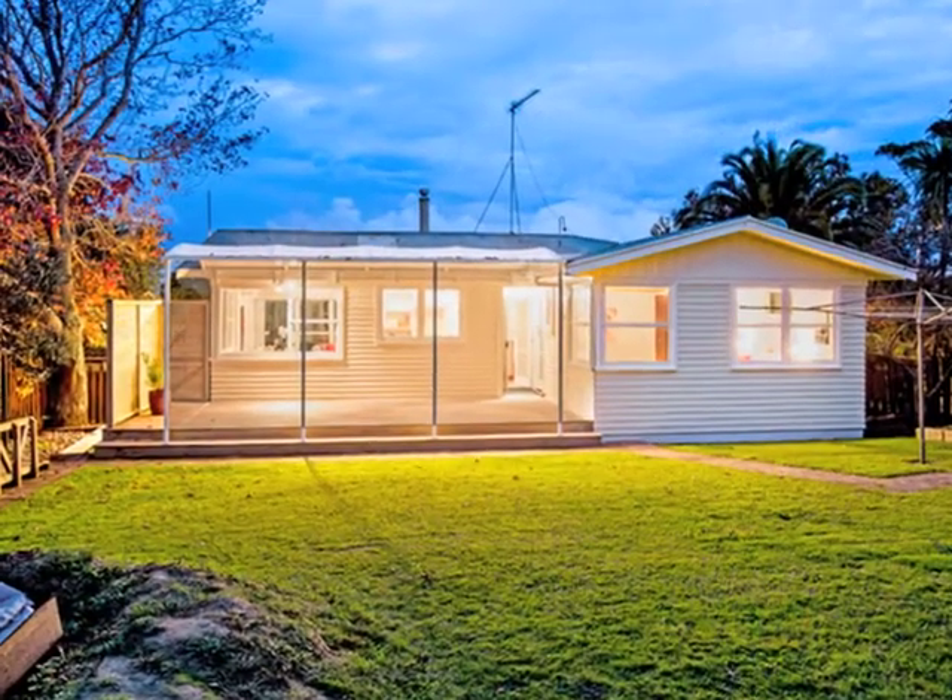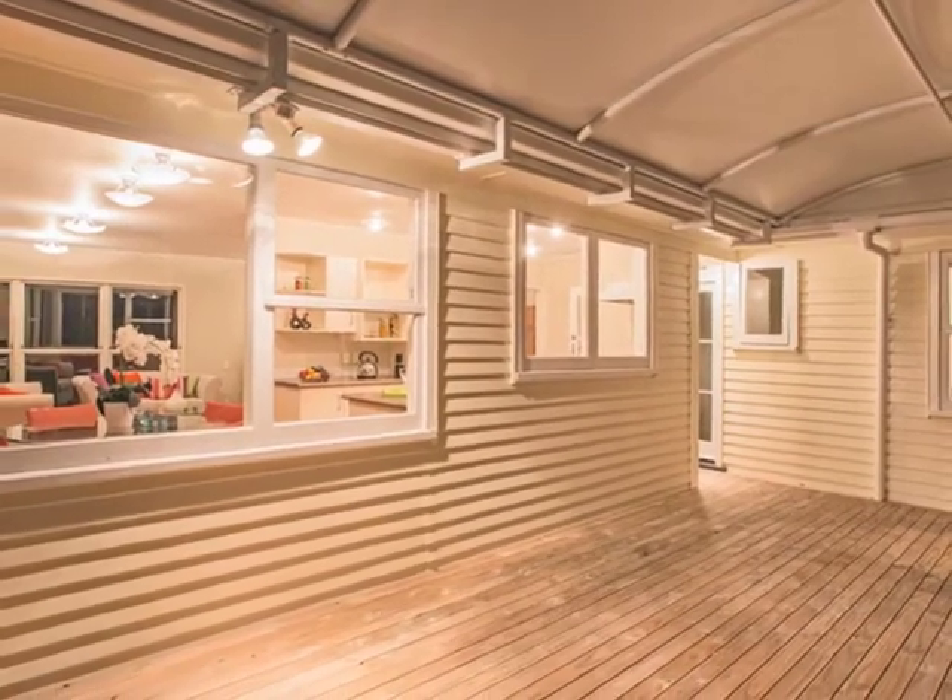The backyard is a child's dream playground, and the large covered deck gives parental grandstand views.